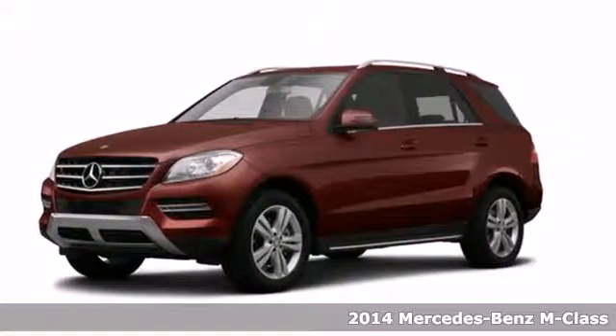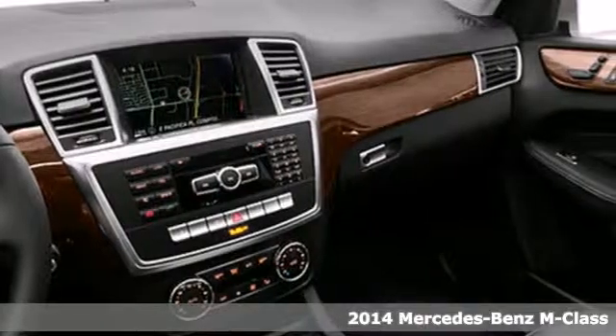Here's the 2014 Mercedes-Benz M-Class. This is the perfect marriage of German engineering and American sensibilities.